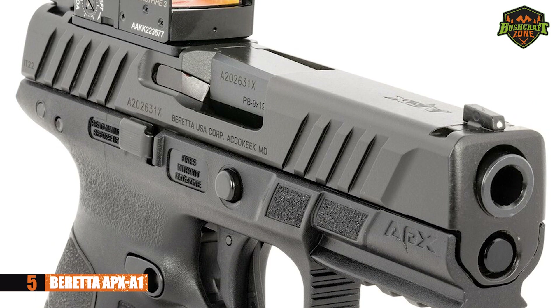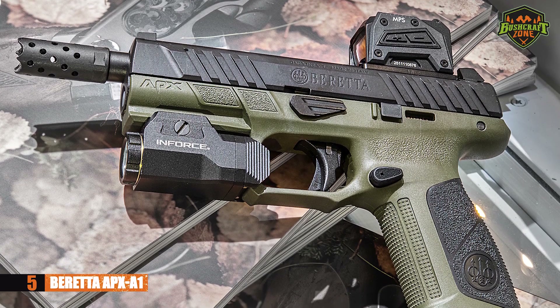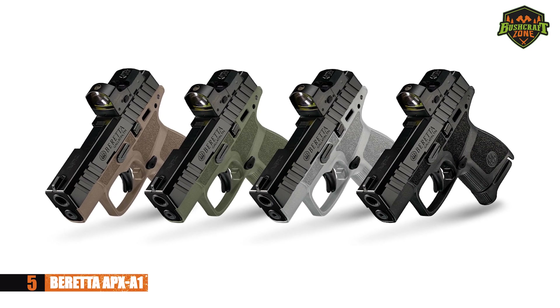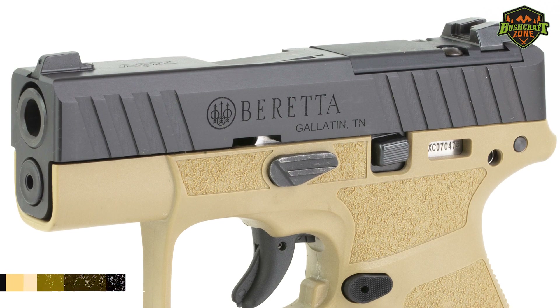While it's not the ideal pistol for customization purposes, it does its job well. You'll be able to get a ton of value out of this Beretta APX A1. If you're looking for excellent ergonomics, superior reliability, and excellent accuracy in one affordable package, don't sleep on this one.